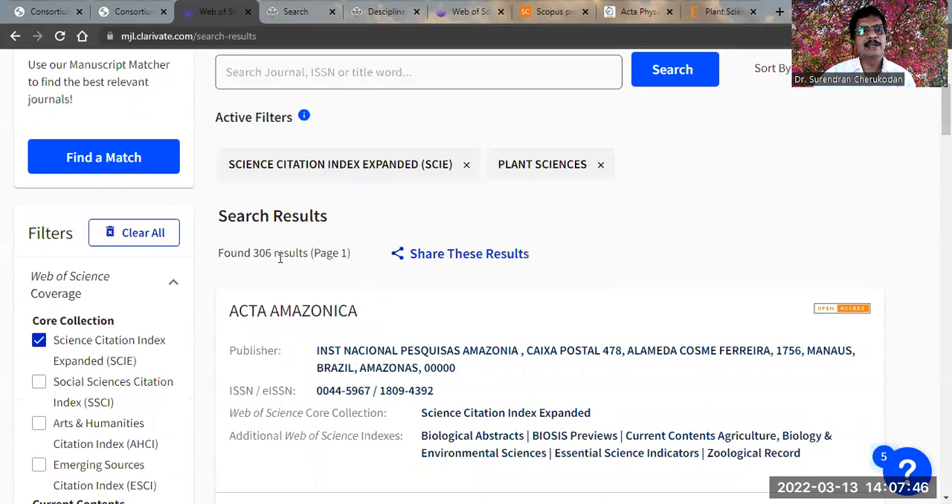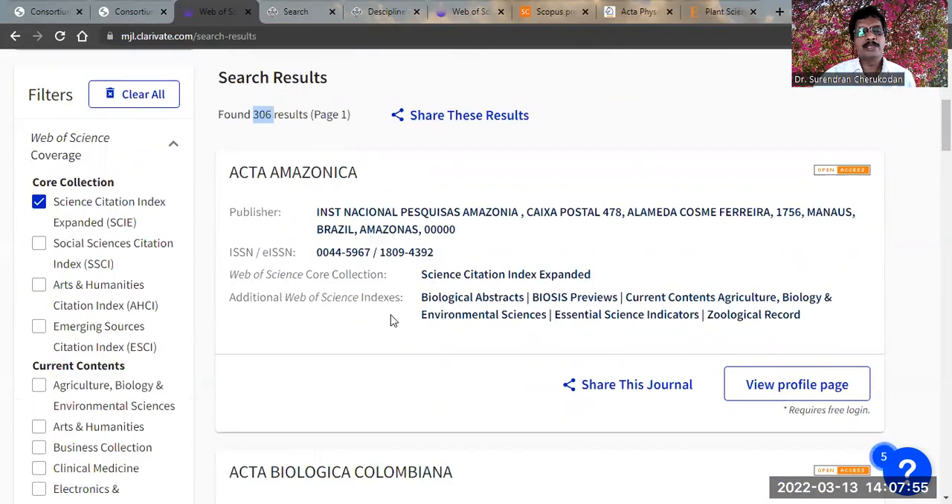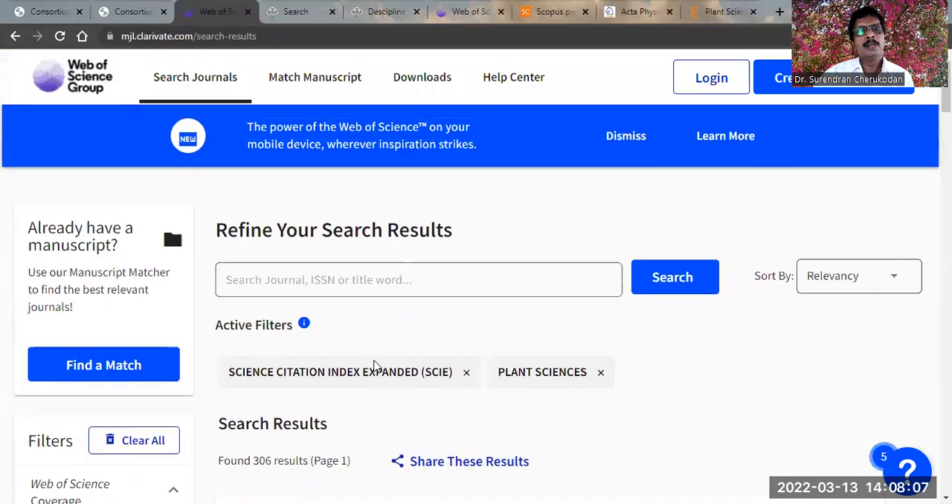Further, go down and select categories, then enter 'plant science'. Now you get around 306 journals indexed by Web of Science under plant science. Whenever you search a journal, please ensure it is in the Web of Science Core Collection under Science Citation Index Expanded. Moreover, when you publish in a journal indexed by Web of Science, you can claim it has an impact factor, because impact factor is a property of Web of Science journals only — it is given by Clarivate, the company behind Web of Science.